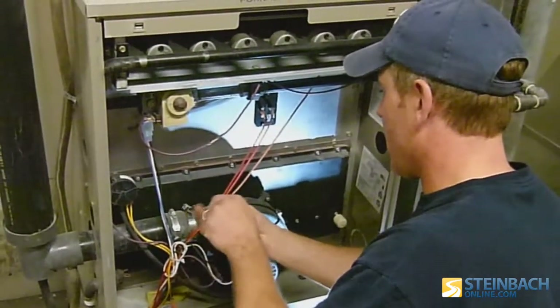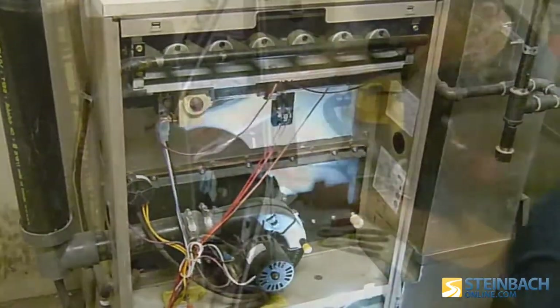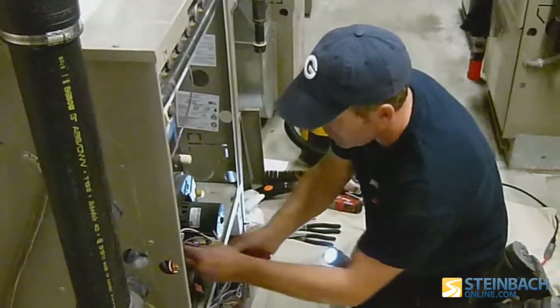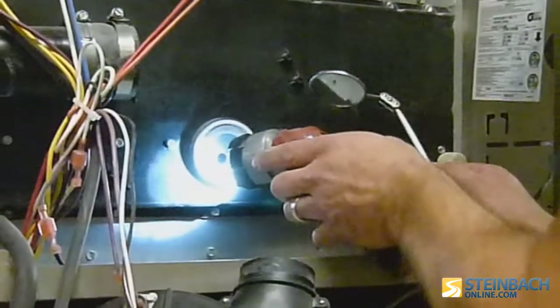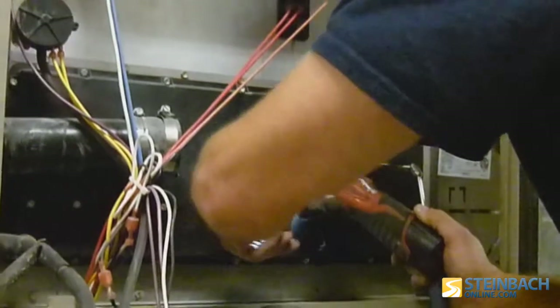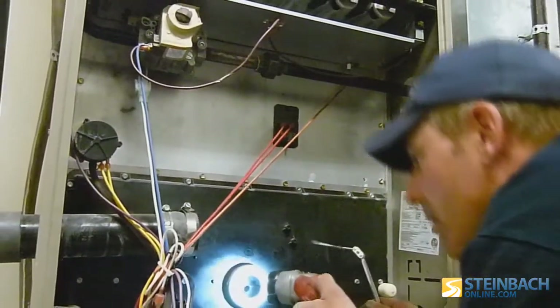Calliwert says that while proper furnace maintenance can extend the life of your furnace, failing to maintain your home's heating system could cause significant damage. Most of the issues he sees on an inspection are fairly common: dirty filters, a blocked fan on high efficiency, the secondary heat exchanger is blocked, the furnace potentially overheating, or sometimes just age — a crack developed over time from fatigue of the metal.